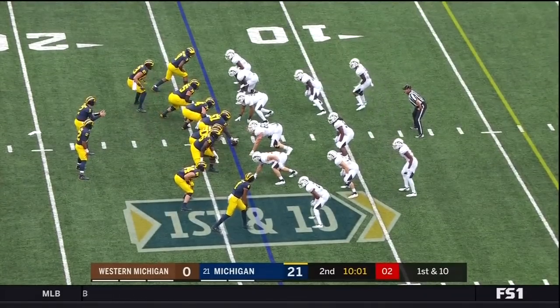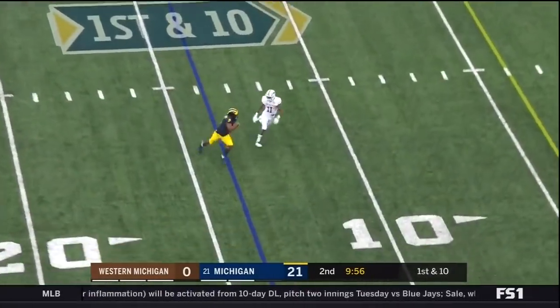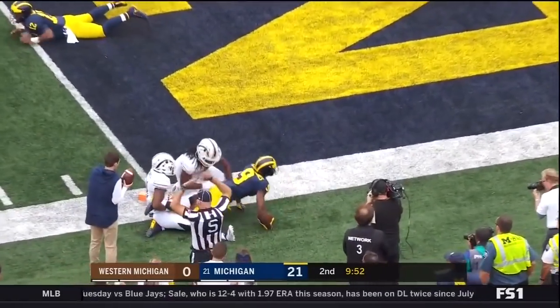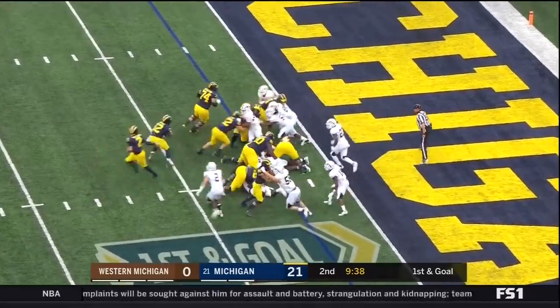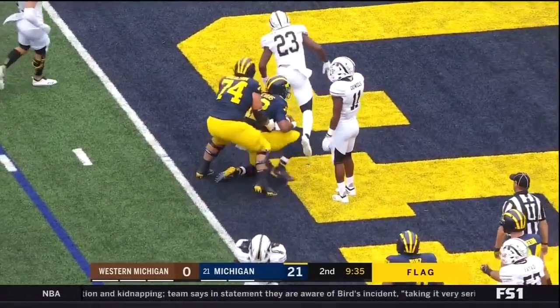Patterson now in the shotgun from the 14. Patterson dumps it off to Peoples-Jones, diving for the end zone — he's gonna come up short. Evans is in with fullback Mason. Evans — flag is thrown — Evans stays on his feet and is in for the touchdown.